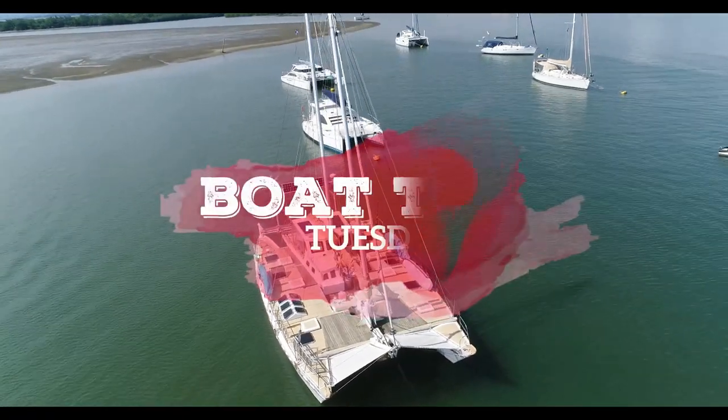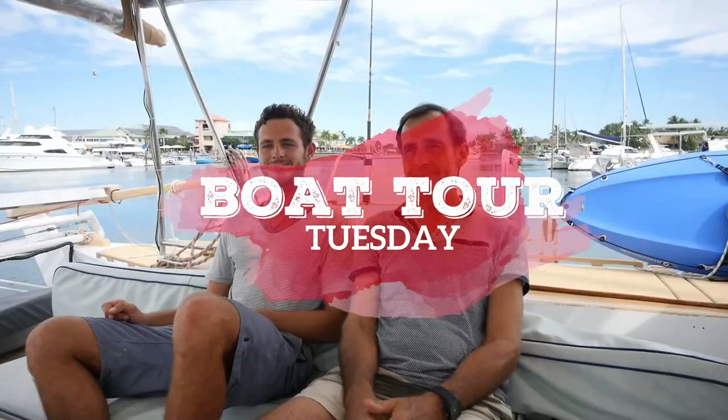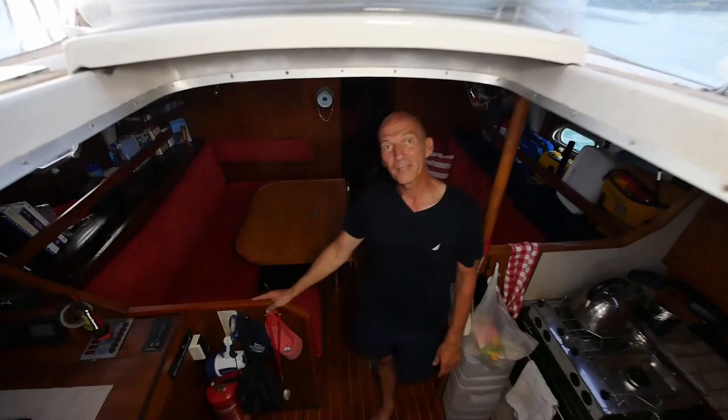Welcome to the newest series from Sailing Doodles. This is Boat Tour Tuesday, where we show you the boats we come across in our travels and introduce you to the cruisers that sail them. If you enjoy this kind of content, please give us a like and a comment down below and we'll keep this series going.